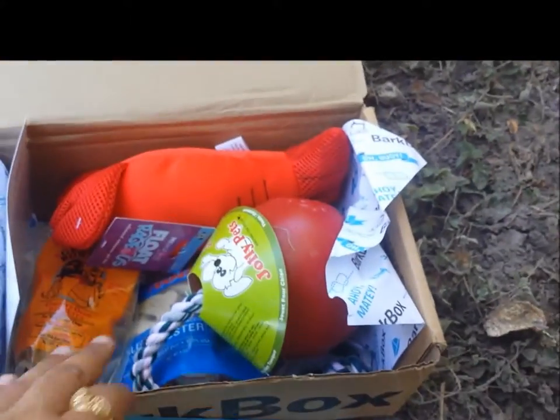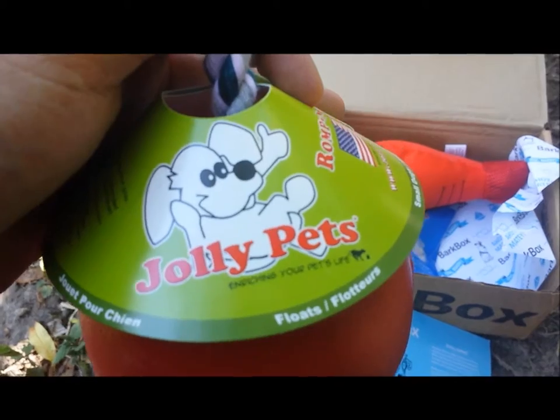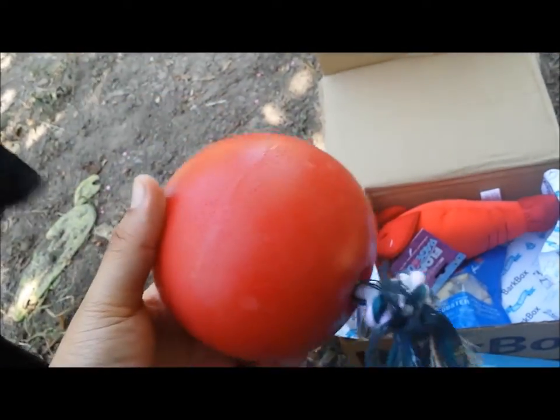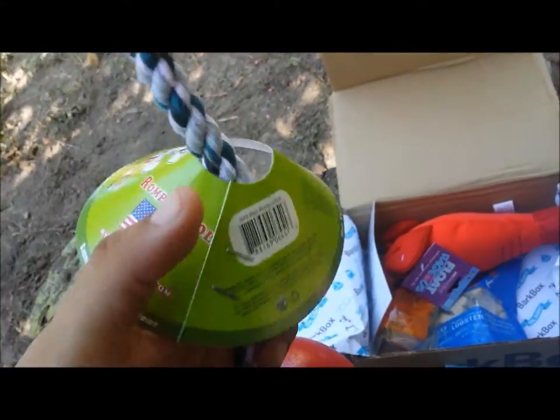Opening up this month's box, we see a toy. It's like one of those buoy-type materials with the rope. I'm going to guess that this box is for the beach lover type of pup. I wish I was near a pool right now so I can see how this one works, but I'm going to say it's mostly going to float for the dog to go and rescue it or catch it in the water.